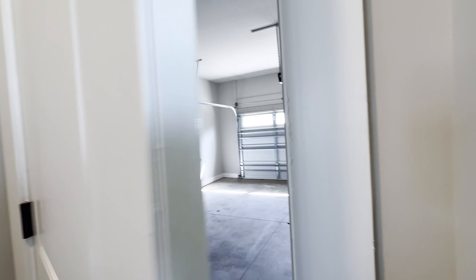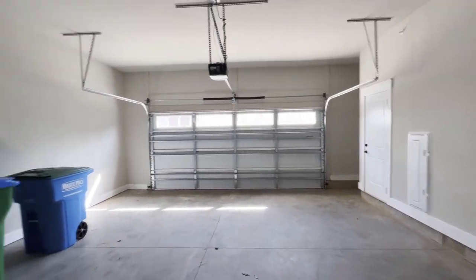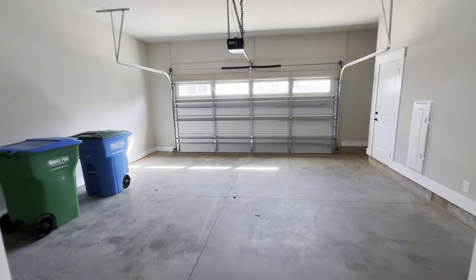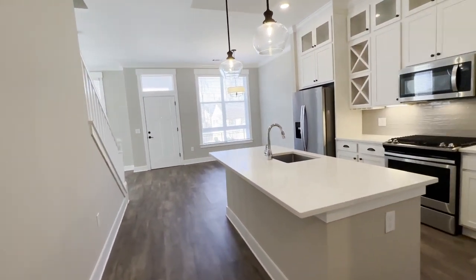Let's take a look at that garage. This does come with a two-car garage — it's got some great space for you. Who doesn't love a garage? Especially right now in the wintertime, you can just roll right in and not have to worry about having to stand out in that cold.